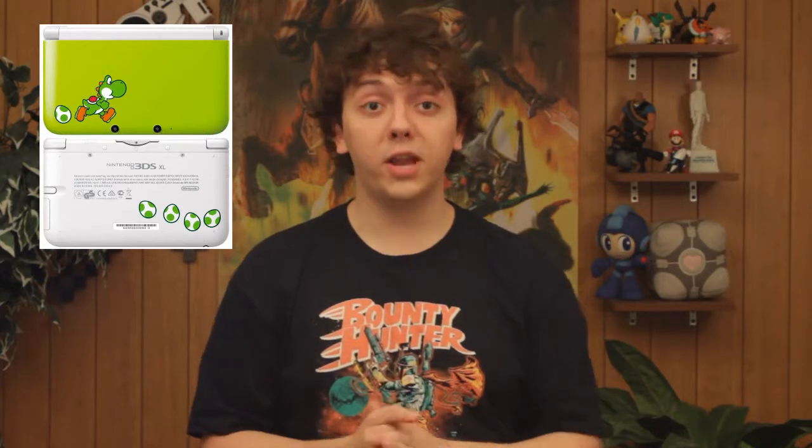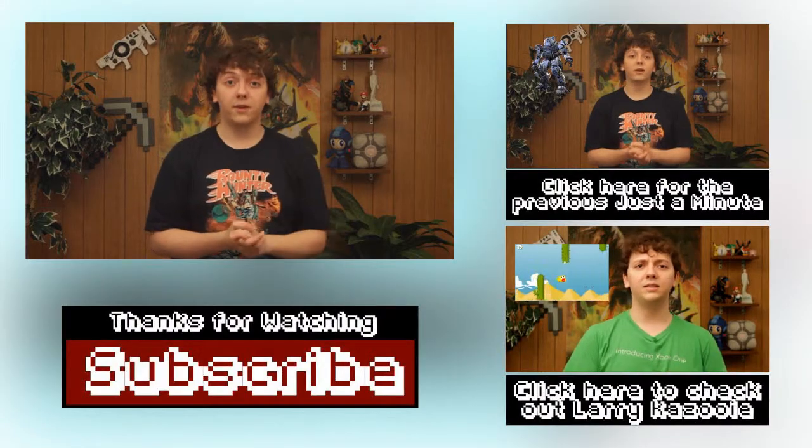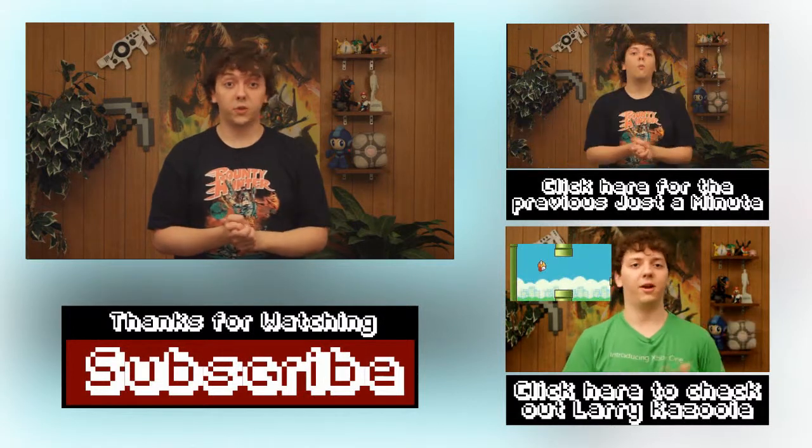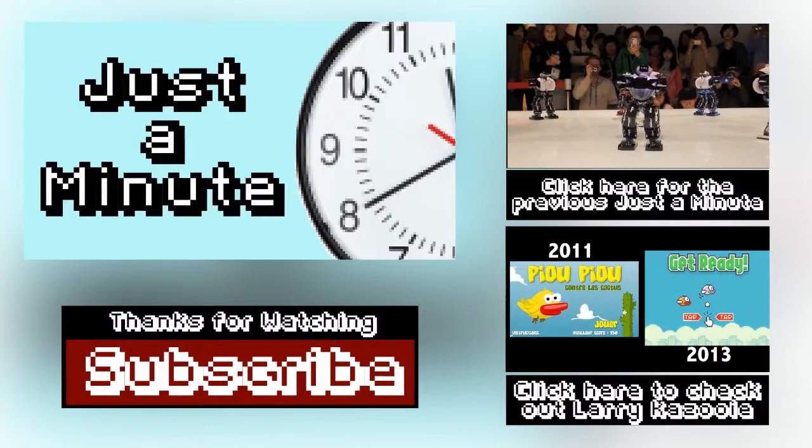Seriously, I am in a fight with my dwindling bank account on whether or not I should get this Yoshi 3DS. My current plain-jane 3DS should be just fine, but is it really? And that's all the time we have for today. What's your favorite 3DS redesign? Let me know in the comments below, and I'll see you back here next week for even more Just a Minute.